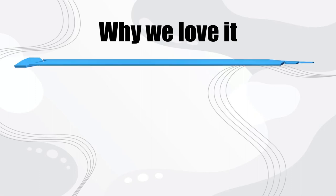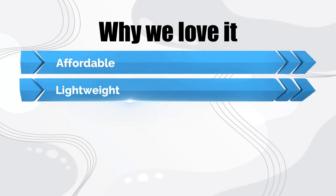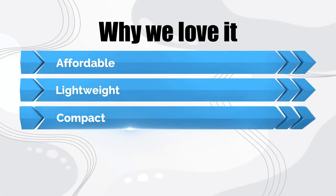Why we love it: Affordable, lightweight, and compact.